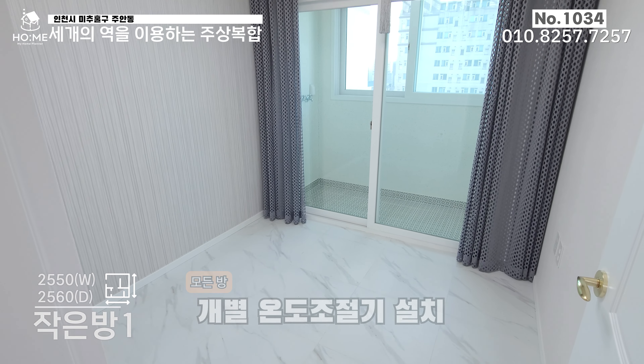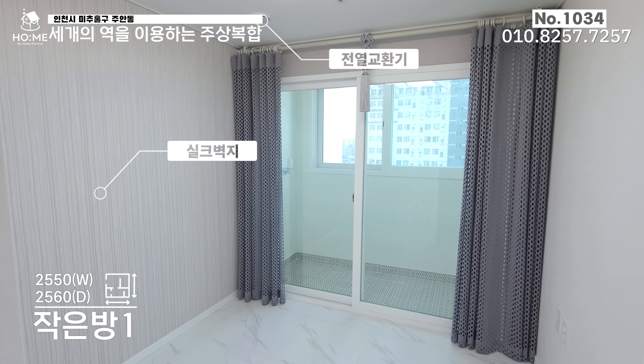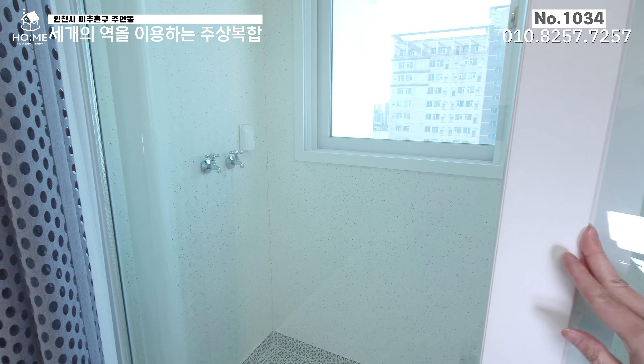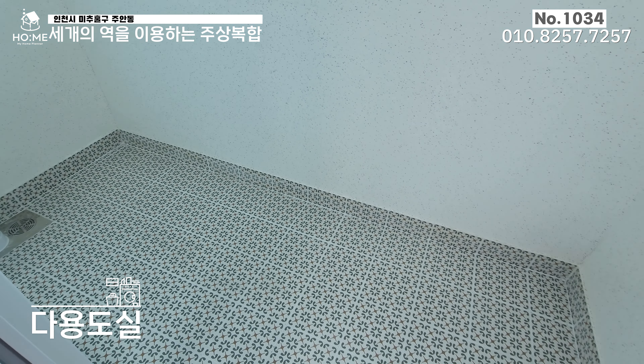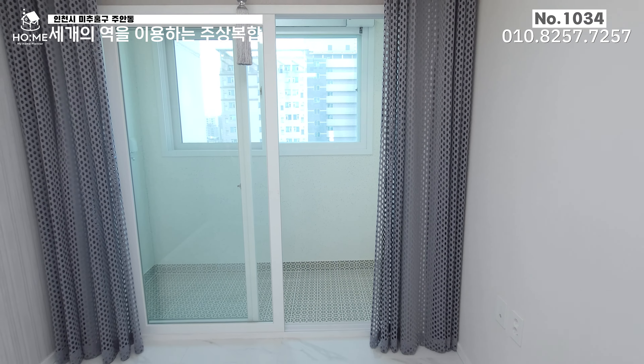바로 작은 방 1번이 위치해져 있고요. 마루, 그리고 벽면은 실크벽지로 투톤 처리해 두셨고요. 앞에 다용도실이 있는데, 여기도 수전과 콘센트가 별도로 설치되어 있고 바닥은 세탁실과 동일한 무늬 타일이겠습니다. 그 밖의 특이한 점은 보이지 않네요.